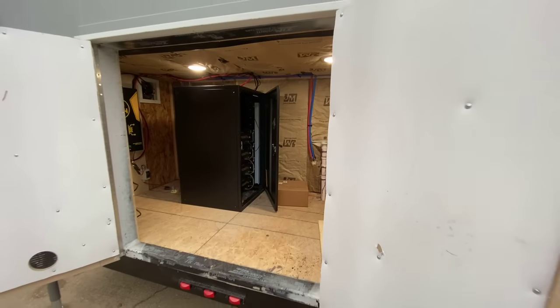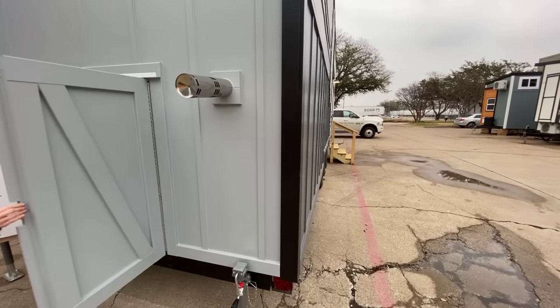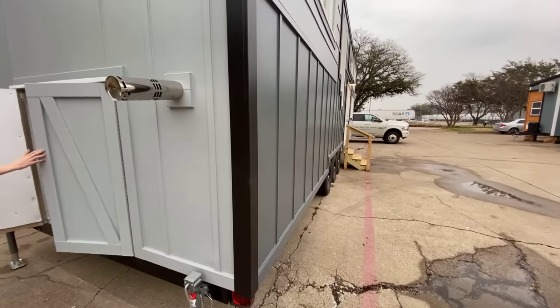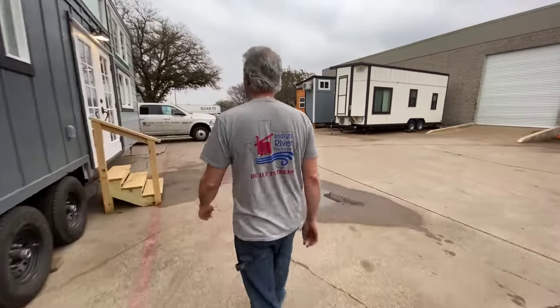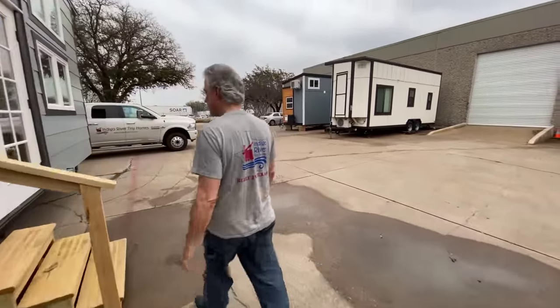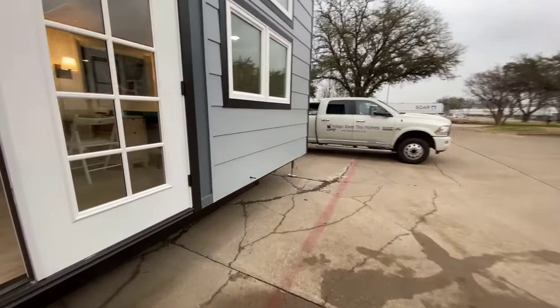That's the vent pipe for the tankless water heater — it's an air intake and exhaust. We'll go in through this one, which has a set of French doors with the divided lights.